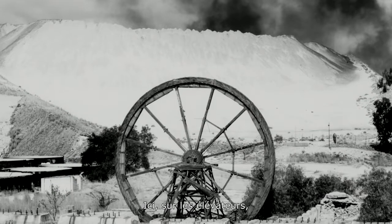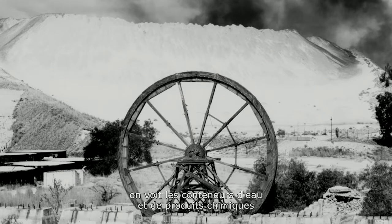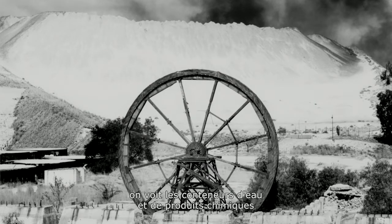And then on the left here you have the tanks that held the water and the chemistry that extracted the gold from the rock.